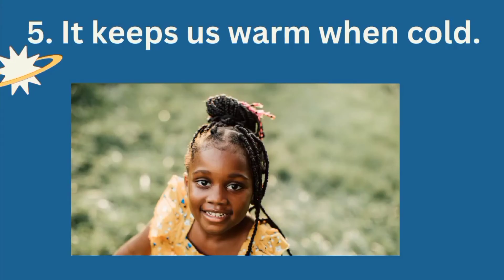Do you know that the sun keeps us warm? My friend Timmy was feeling cold and shivering. She went under the sun and became warm, because the sun keeps us warm when we are cold. Now she's excited — you can see her smiling!